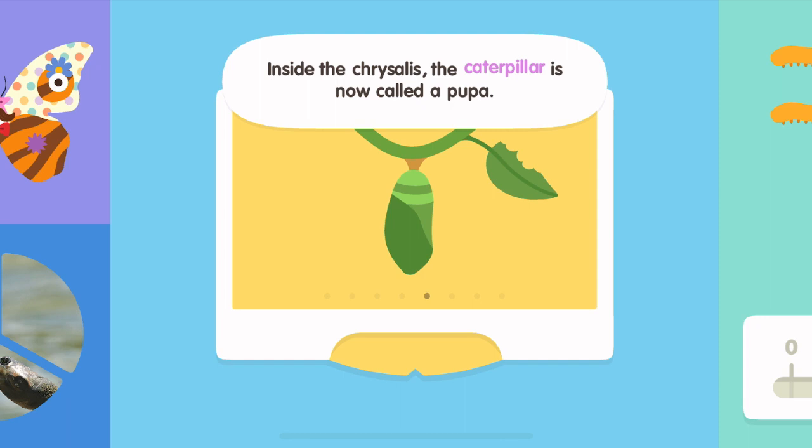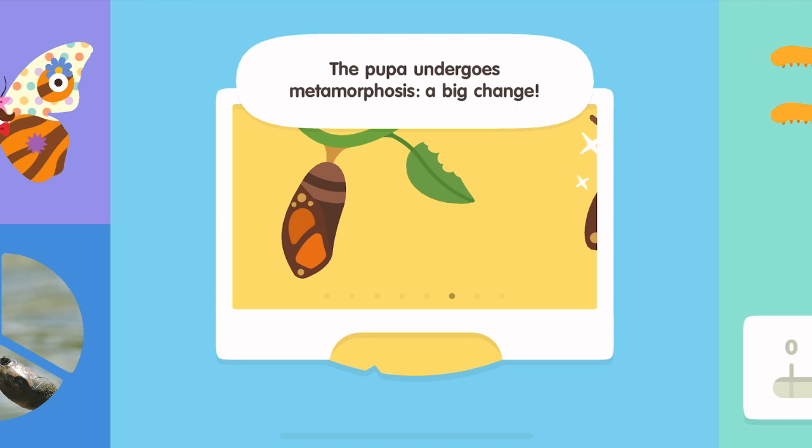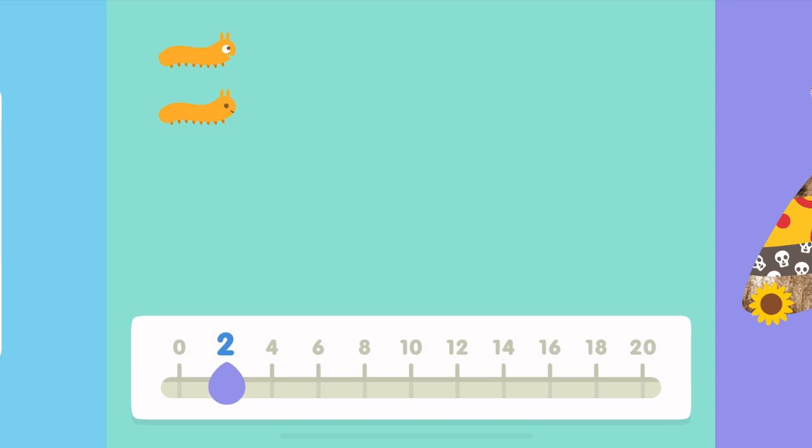Inside the chrysalis, the caterpillar is now called a pupa. The pupa undergoes metamorphosis — a big change. The pupa has become a butterfly and comes out of the chrysalis. The adult butterfly finds a mate and lays eggs. All butterflies begin life inside an egg.